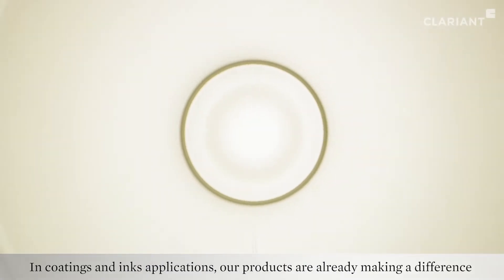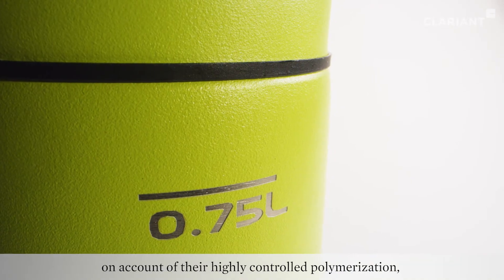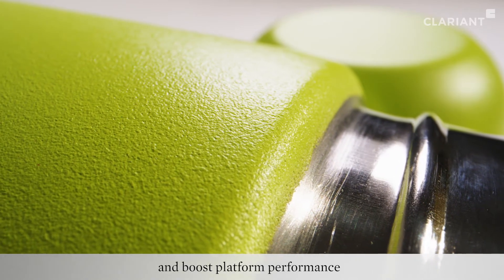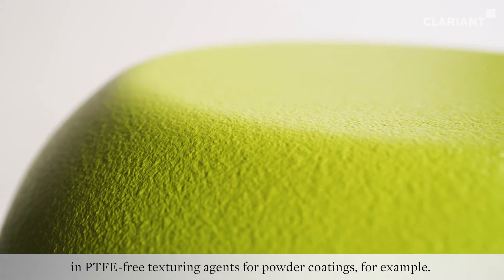In coatings and inks applications, our products are already making a difference on account of their highly controlled polymerization and boost platform performance in PTFE-free texturing agents for powder coatings, for example.